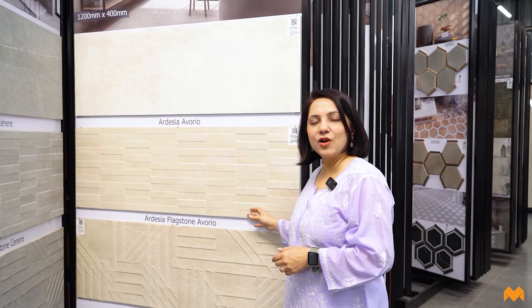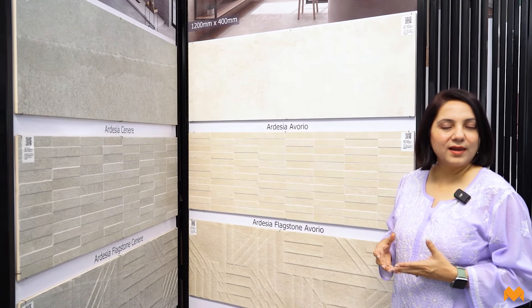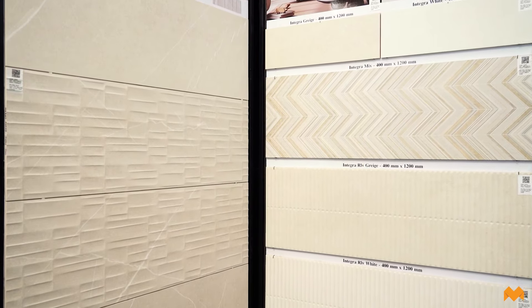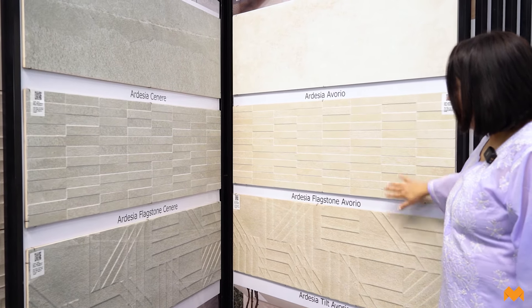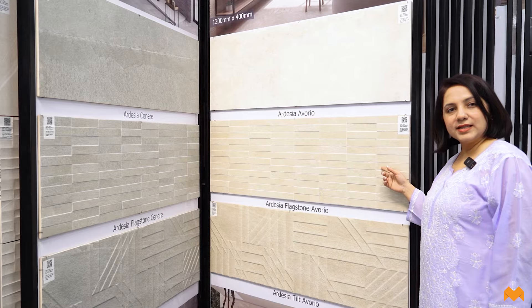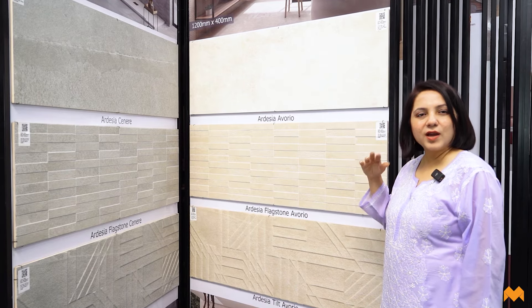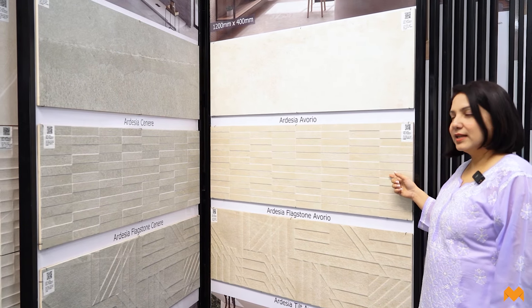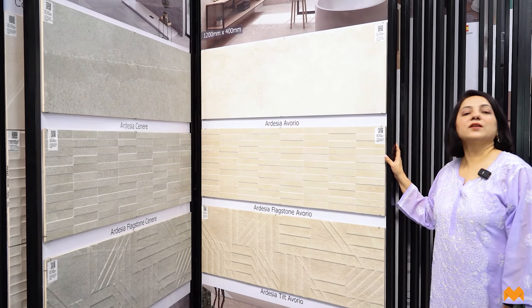Now let's look at some Spain-made tiles with great textures like sand texture or stone texture — a very cost-effective replacement for stone cladding. These have geometrical patterns like rectangular lines and embossed triangular shapes. They come in a larger two-by-one size, which helps fill up a large area. These are Spain-made tiles, so a great option if you're looking at geometric patterns and trying to cover a very large space.